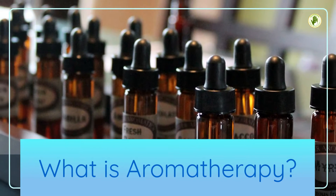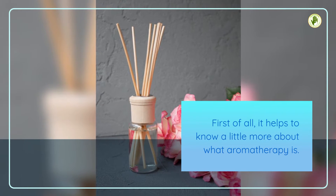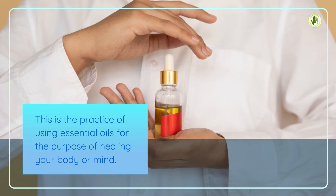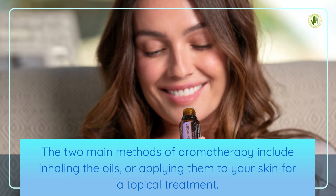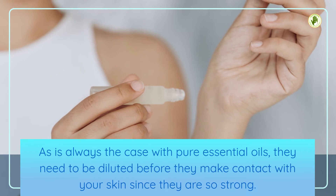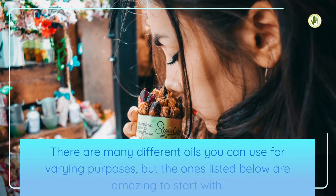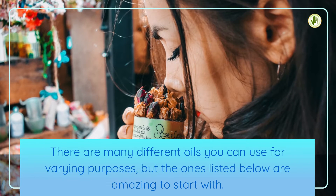What is Aromatherapy? First of all, it helps to know a little more about what aromatherapy is. This is the practice of using essential oils for the purpose of healing your body or mind. The two main methods of aromatherapy include inhaling the oils, or applying them to your skin for a topical treatment. As is always the case with pure essential oils, they need to be diluted before they make contact with your skin since they are so strong. There are many different oils you can use for varying purposes, but the ones listed below are amazing to start with.